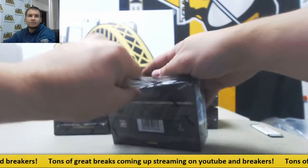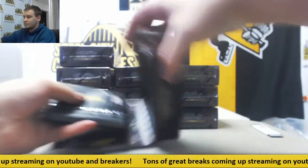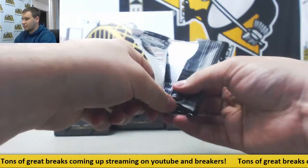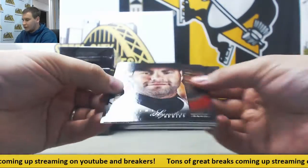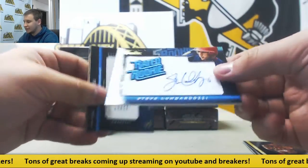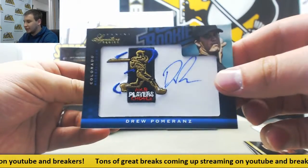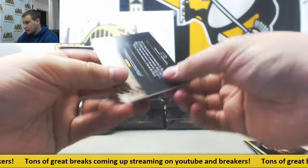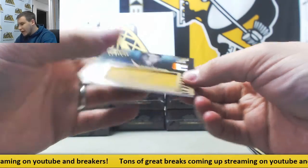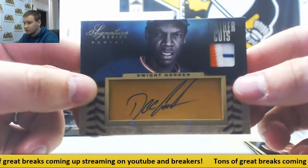Next up — we've got Alex Avila, Josh Beckett, and David Ortiz. $2.99 for the Nationals, Steve Lombardozzi. $2.99 Drew Pomeranz autograph. And for the Mets, number 11 of 25, Patch Auto — Dwight Gooden. Leather Cuts Auto.